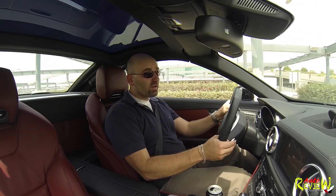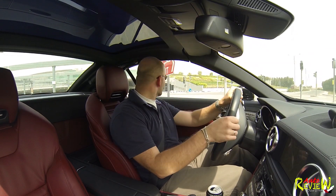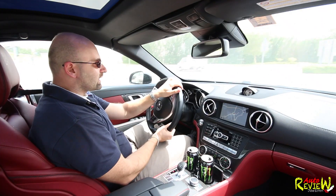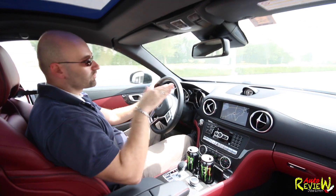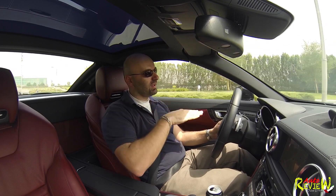It drives very, very comfortable. Again, another speed bump — I really hate those. You have to be a bit careful with the really, really big bumps here in Dubai. I encountered a few where you rather approach at an angle rather than straight on.